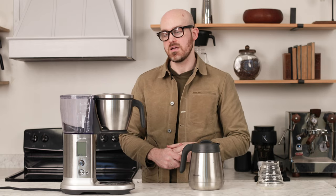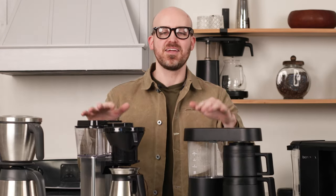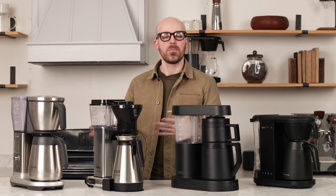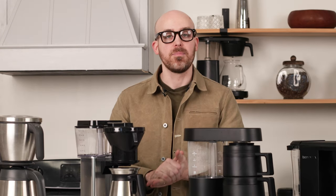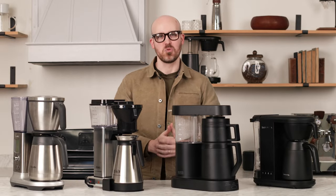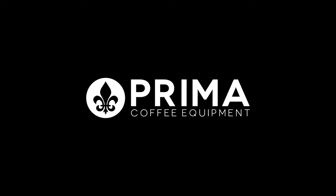The Breville Precision Brewer is $329. This has been a comparison of the best home auto brewers of 2024. If you have a question that wasn't addressed here, please drop it in the comments — I've spent hours with these brewers and I'm happy to engage. Check these out at primacoffee.com for more info. Thanks so much for watching.